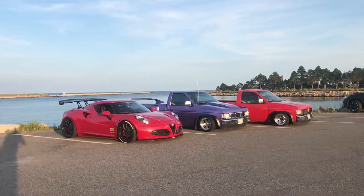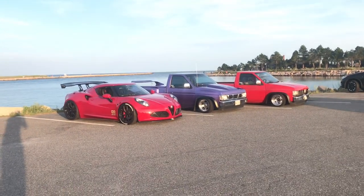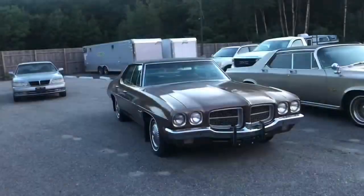We stopped to grab a couple pictures but then we're gonna go stop by Motorland and take some pictures of the R32 and the Supra and a couple other cars over there. So we just showed up to Motorland — we're gonna take a video of some of the cars that are here. Right here we have a four-door...